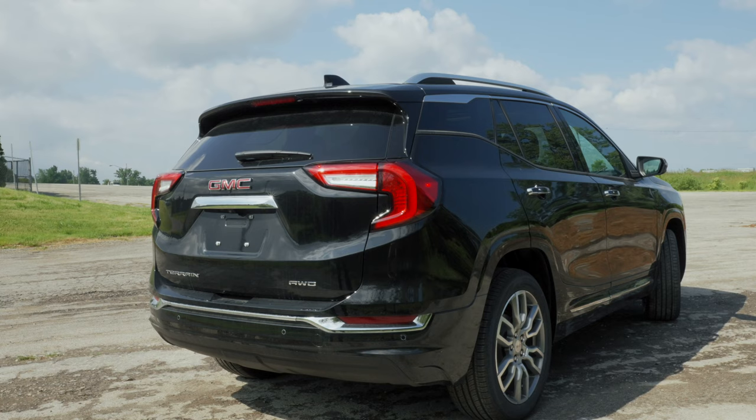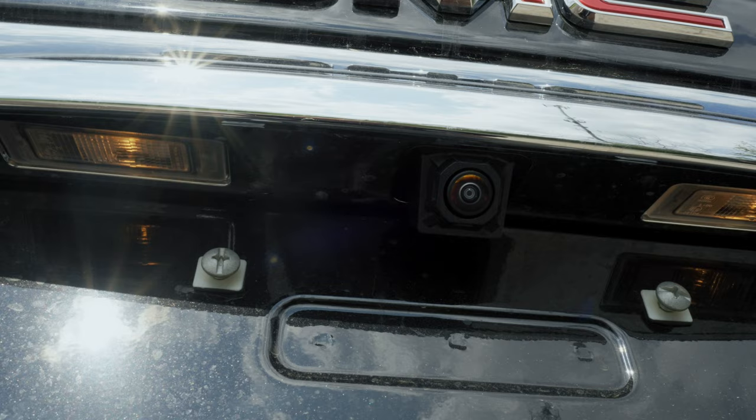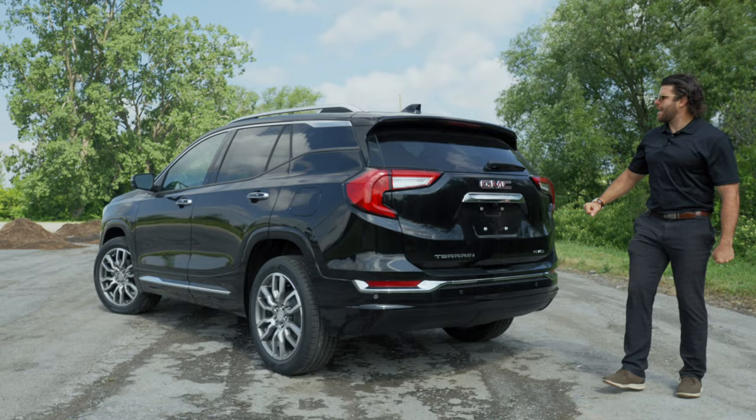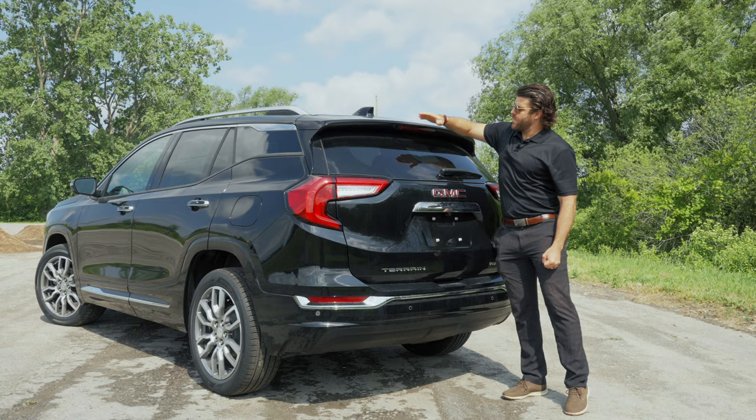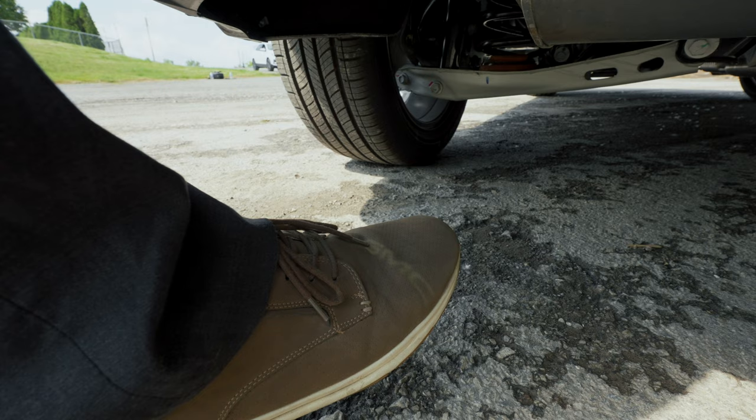You get a boxier styling on the Terrain, which really shows in the back. There's another camera above the license plate, rear parking sensors, LED tail lights, a shark's fin antenna, and a brake light above the rear windshield. The foot-activated liftgate is very neat — wave your foot underneath and the GMC symbol projects onto your shoe so you know you're in the right spot.